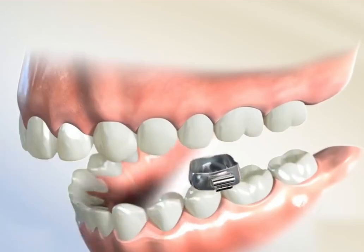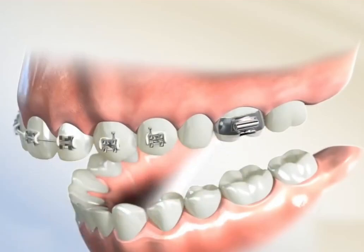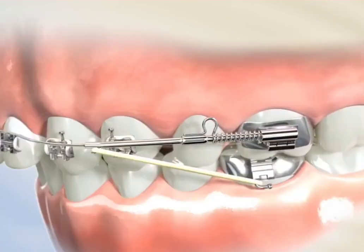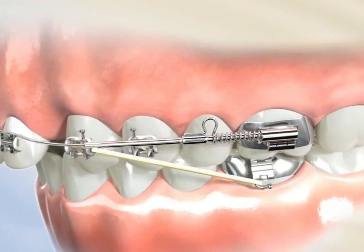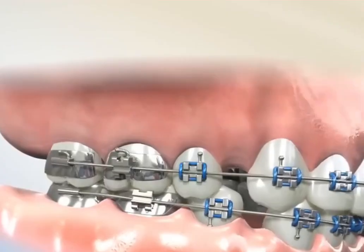Metal brackets are attached to each tooth and connected with metal wires. The orthodontist will periodically adjust these wires, applying appropriate pressure to gradually move the teeth into their ideal positions. As the teeth gradually shift, your appearance will undergo an incredible transformation.